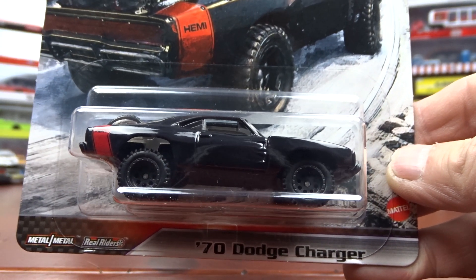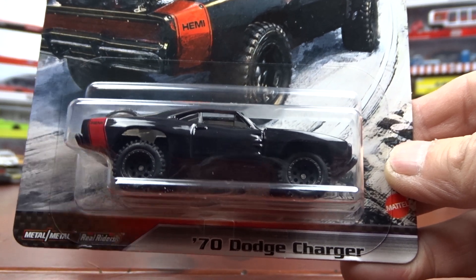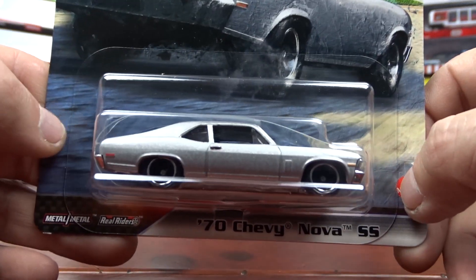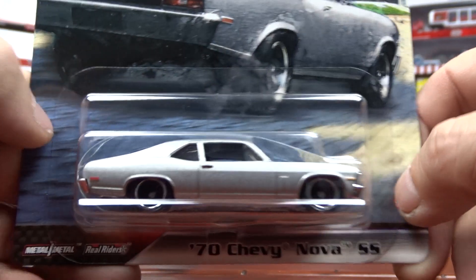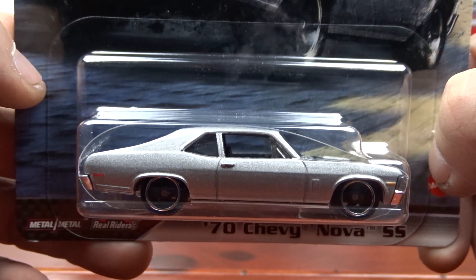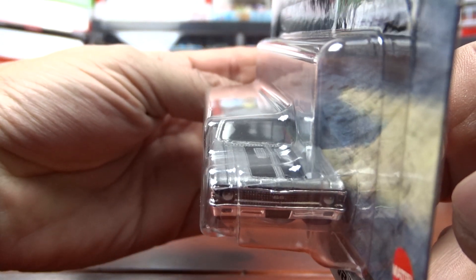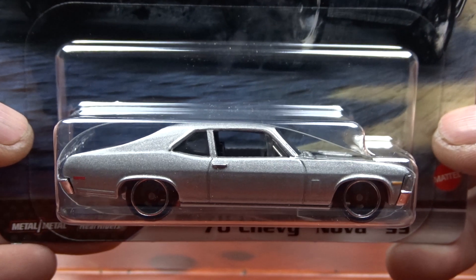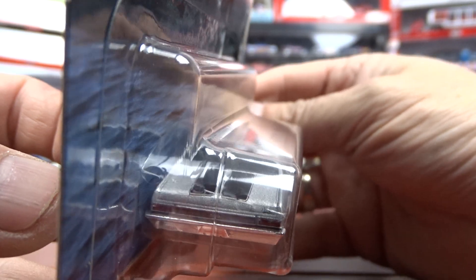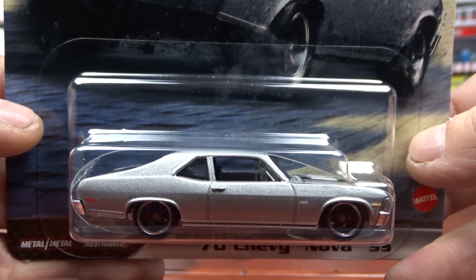I've had this one and the Chevy Chevelle for a while — I just got the rest of them tonight. And then we got the 70 Nova SS, which is really nice. I think this one is going to be hard to get when they finally get them all out on the shelves. I think this is the one everybody is going to be scooping up — my guess anyways, because it is pretty sharp. Looks pretty good. I do like that one. It's awesome.